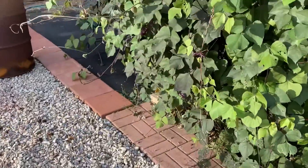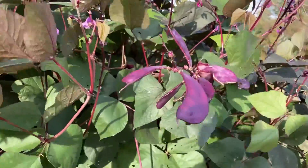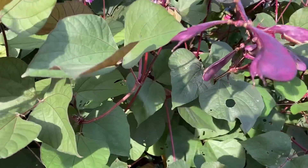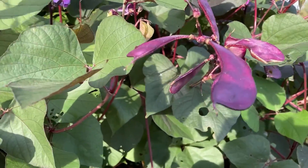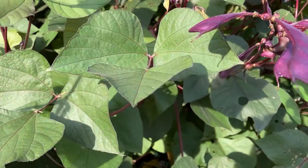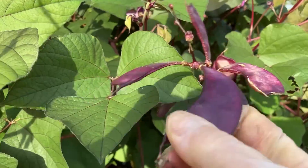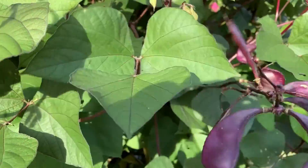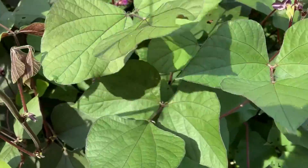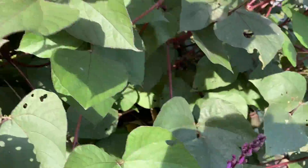These are purple hyacinth beans — they're edible, but if you have dried or mature beans, you need to cook them really well. Boil them, drain them — heat kills the cyanide-like properties that the mature beans have. Other than that, they are edible; I believe even the leaves are edible too, but look it up before you do anything.